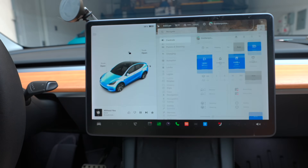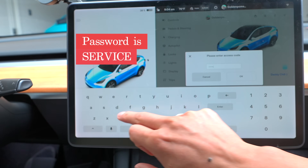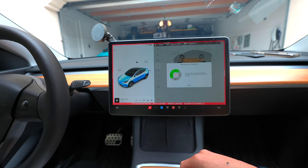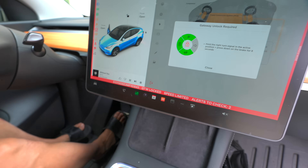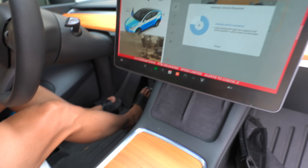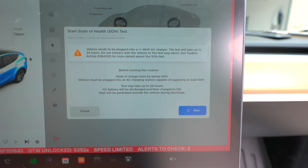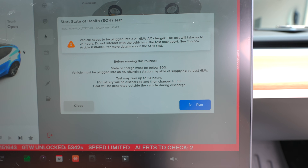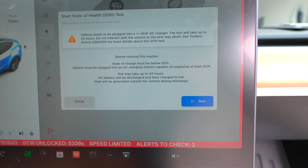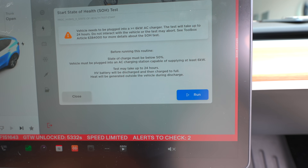Right now I'm going to go to Software, hold to type in 'service' — you guys should know this — go to High Voltage, and do a health test. I have to unlock the gateway by putting my foot on the brake, then the up turn signal, and hold it. Gateway is unlocked. The requirements: the vehicle needs to be plugged into a 6 kilowatt AC charger, the test will take up to 24 hours, do not interact with the vehicle or the test may abort, and state of charge must be below 50%. The HV battery will be discharged then charged to full, and heat will be generated during discharge.